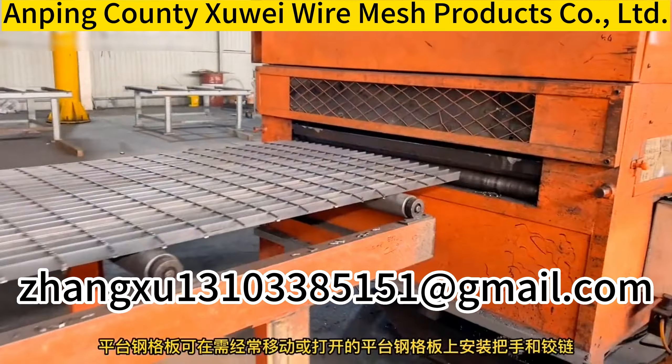Steel grating has been widely used in various industries at home and abroad, mainly used as industrial platforms, leather pedals, hand drills, passage floors, railway bridge sidewalks, high-altitude tower platforms, drainage ditch covers, manhole covers, and road barriers.